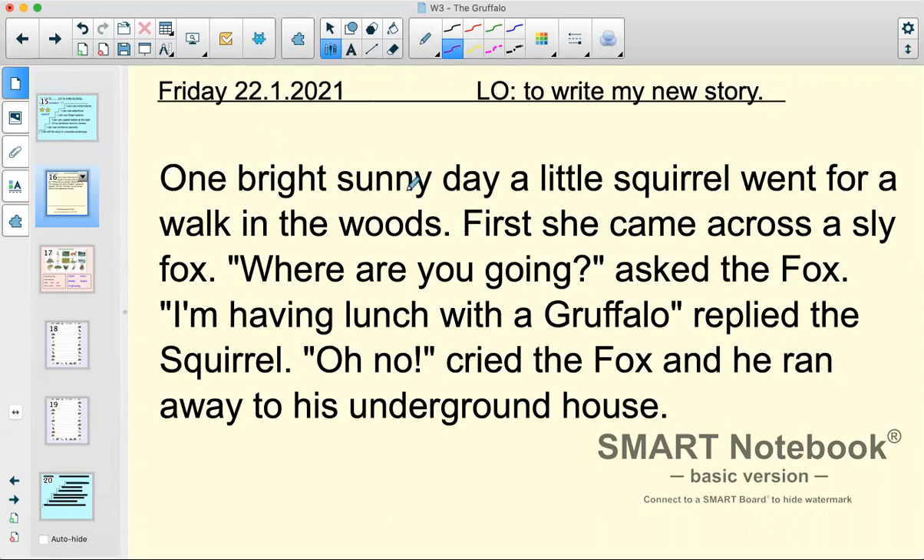One bright sunny day a little squirrel went for a walk in the woods. First she came across a sly fox. 'Where are you going?' asked the fox. 'I'm having lunch with a gruffalo,' replied the squirrel. 'Oh no!' cried the fox and he ran away to his underground house.